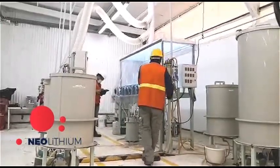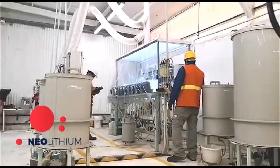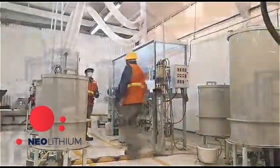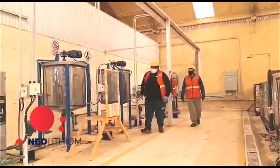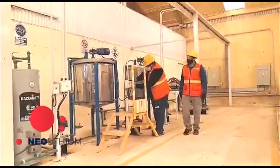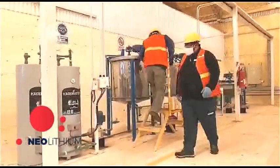The organic solution, loaded with boron, is subjected to a process to regenerate the extractant, recover and reuse it at this stage. Next, the brine enters an alkalization process by adding a mixture of sodium carbonate and lime to remove magnesium.